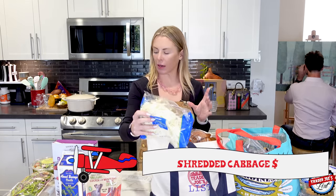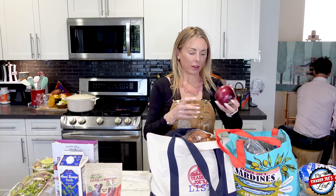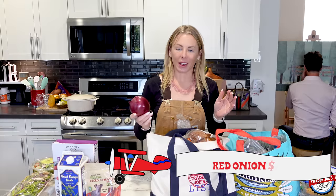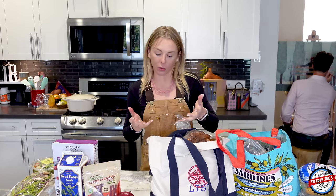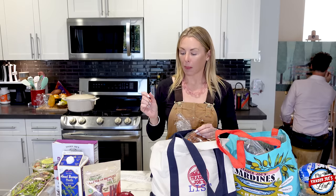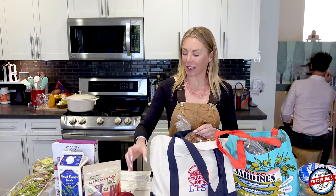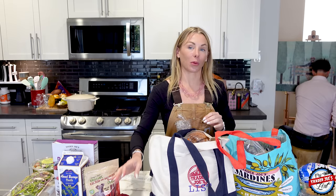If we make tacos tonight, I picked up the shredded green cabbage — I didn't see the whole head cabbage which I usually buy because it lasts longer. The onions were the best looking onions I have seen in the last three years. Usually you buy an onion and you're like, what is the story of that onion? Trader Joe's historically does not have the best onions, but this one's beautiful.